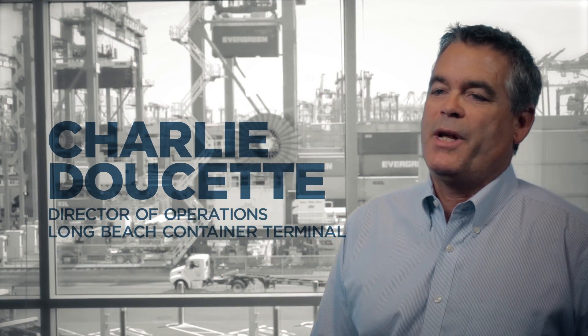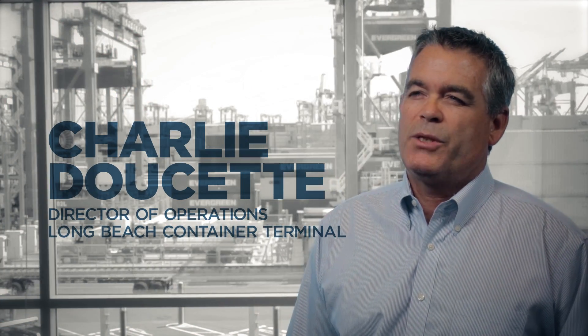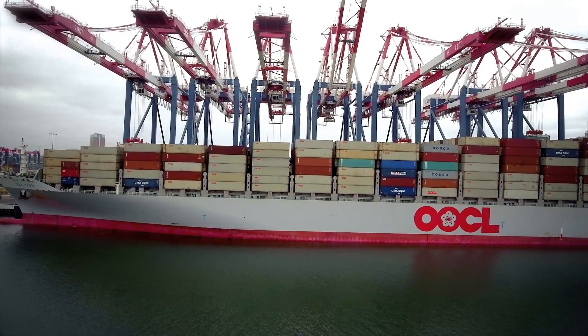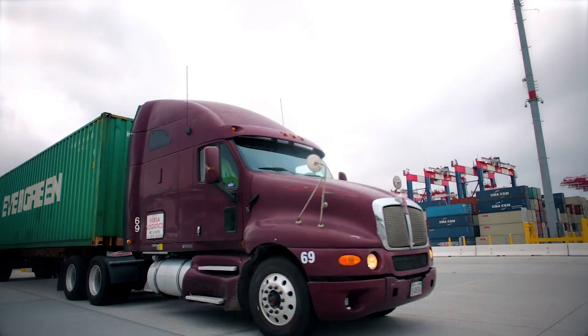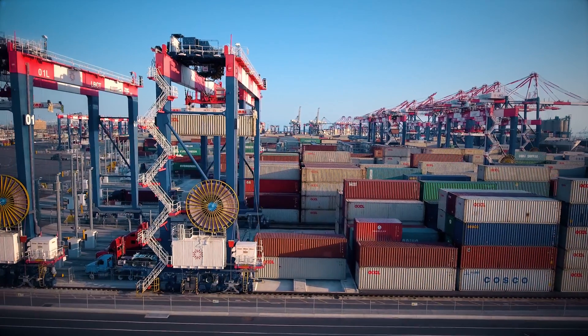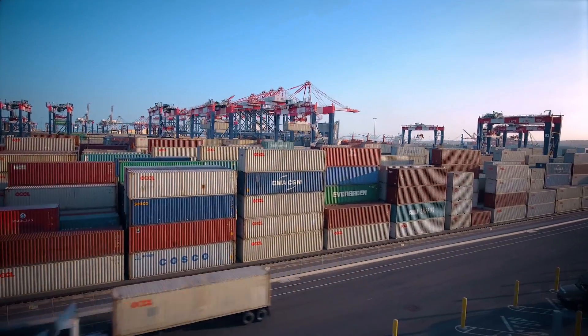How automation affects our gate turn times — it allows us to handle the bigger ships that come in in a much more efficient way. That allows us to move more cargo in general, not only from the ship, but to the rail and to the gate. And we've been able to do that and at the same time lower our turn times for the trucking industry significantly.